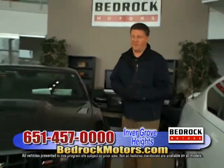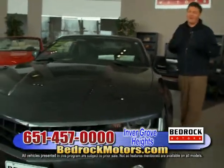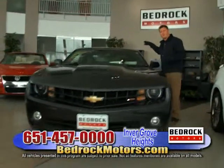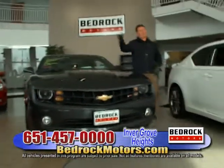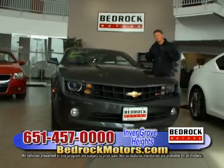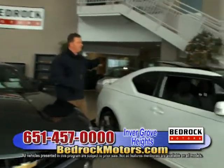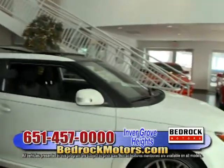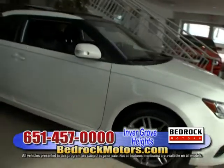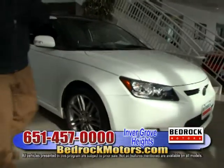Now we are at the Invergrove location — a really, really nice store. It's the old Volkswagen store right next to LaMetri's. We're actually part of LaMetri's, right next to all the big car dealerships. You've got to come and see this place. In the back we've got the Bedrock Scion — a little Scion TC with a sunroof, automatic, and the Bedrock look with dark wheels. Really attractive.